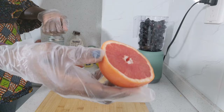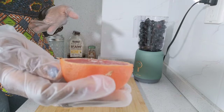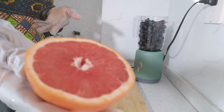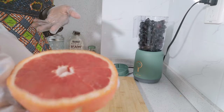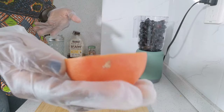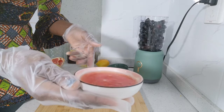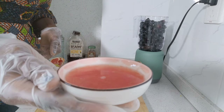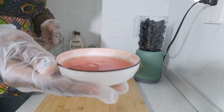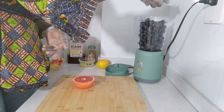The next ingredient I'll be adding is grapefruit. Grapefruit also is an excellent source of vitamin C to treat malaria and fatigue. It's a valuable remedy for influenza. So I'll squeeze out the juice from this grapefruit, and I'll add it to the grapes in the blender.